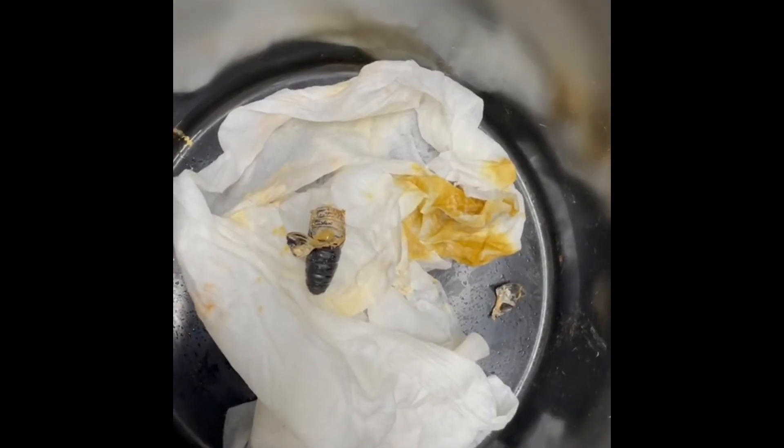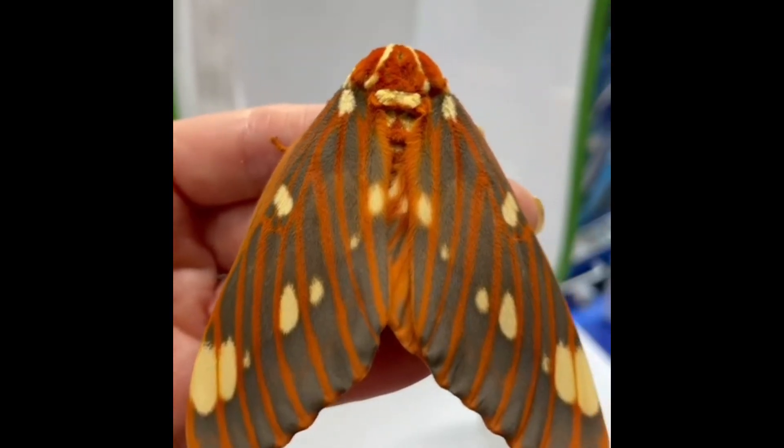I was expecting to overwinter them, but big surprise this morning when I found this one. And one had it closed already.